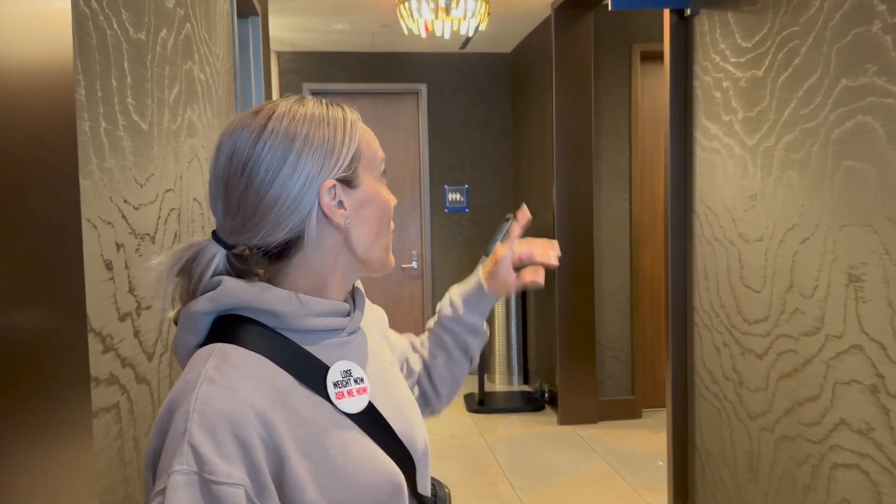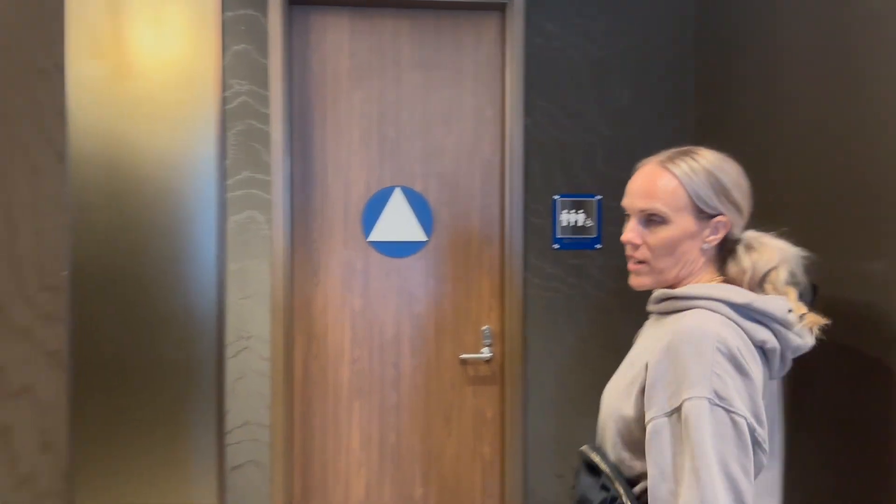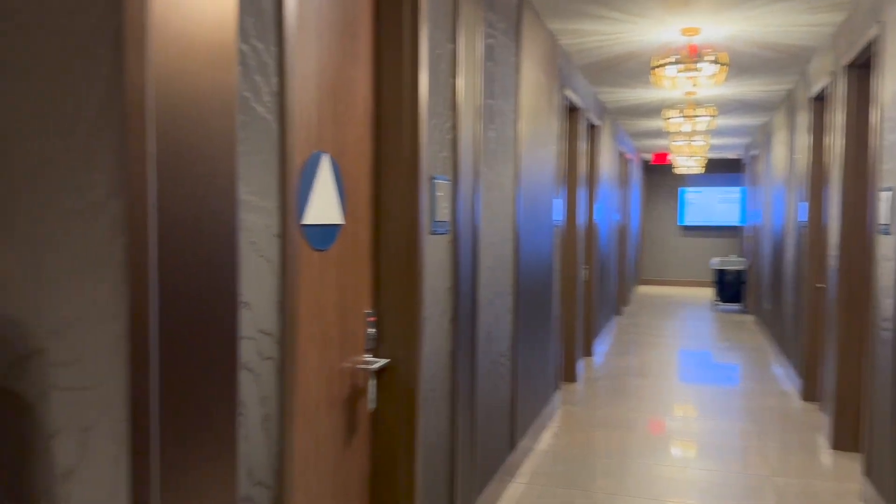Down here you're going to have access to showers and restrooms. So if you're needing to freshen up, maybe you're doing a connecting flight, definitely come check out the showers. Everything is super elegant. The shower section is down here, and to the right are the restrooms.